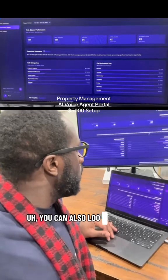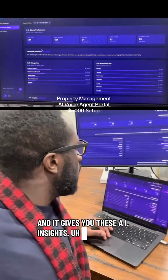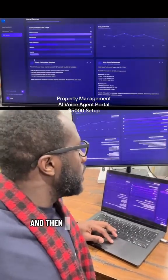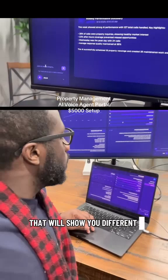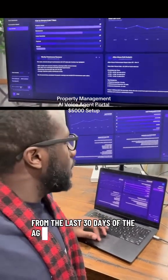You can also look at performance reviews based off of the week, and it gives you these AI insights — and it's all connected to the data coming from the client's CRM. And then lastly, there's this data canvas that will show you different visual and written insights from the last 30 days of the agent.